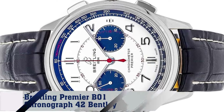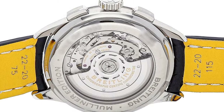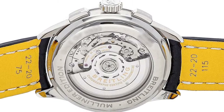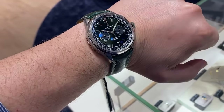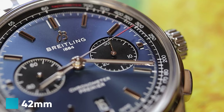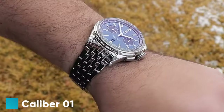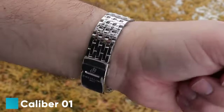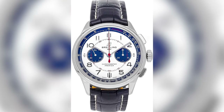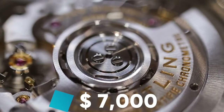Number 4: Brakeling Premier B01 Chronograph 42 Bentley. Celebrating the alliance of luxury car and watchmaking craftsmanship, this 42mm watch embodies speed, quality, and elegance with the Brakeling manufacturer caliber B01 and distinct Bentley-inspired design. Secure this alliance of horology and automotive brilliance for around $7,000.